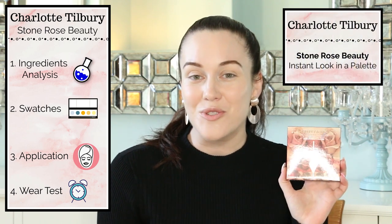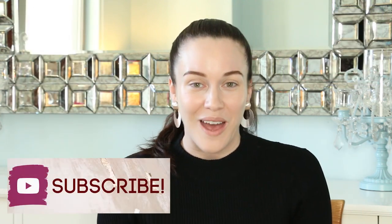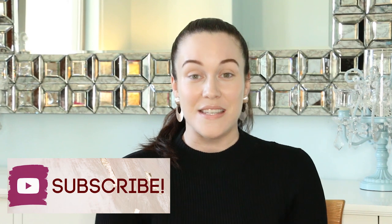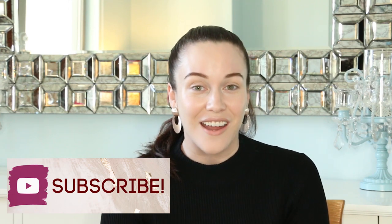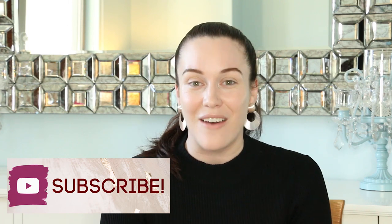Hi, my name is Lauren O'Connell and welcome to my ingredients analysis, swatches, application demonstration, and wear test of the Charlotte Tilbury Stone Rose Beauty Instant Look in a palette. My videos help you to become a more informed consumer because I dive deep into the ingredients going into our skincare, cosmetics, hair care, and dental products using evidence-based research.